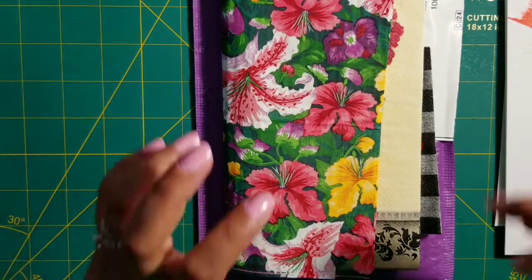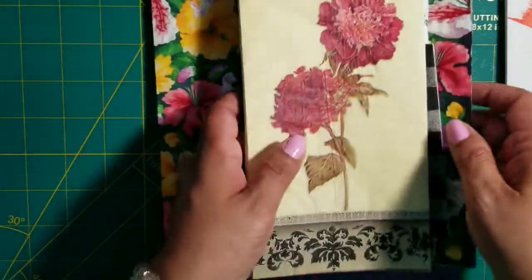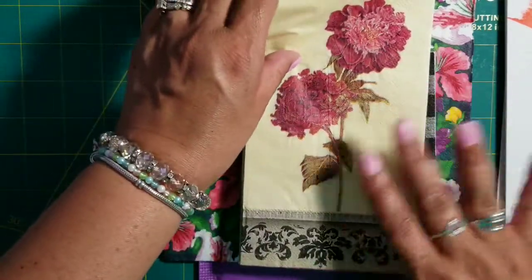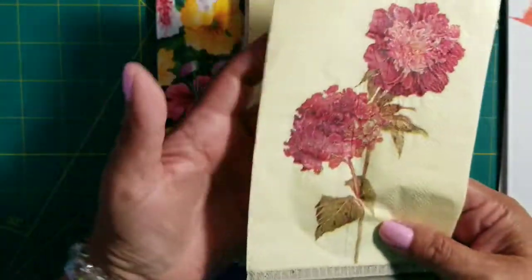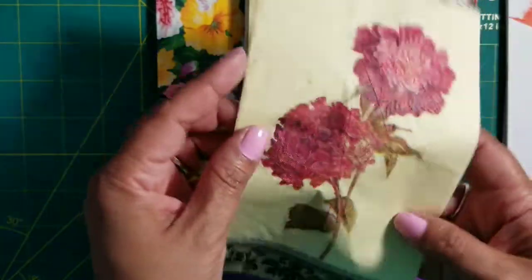She was also super sweet and sent me some napkins! Look at these beautiful napkins — I looked through them already but I cannot believe how pretty they are. I cannot wait to play with them.